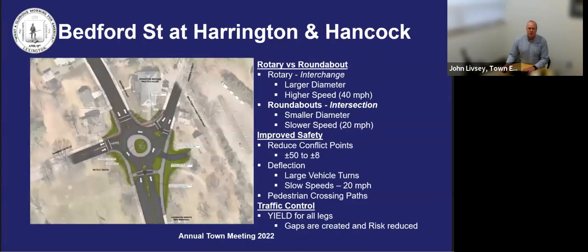As mentioned earlier, the Bedford Street, Harrington Road, and Hancock Street intersection is the highest crash intersection in town. We've looked at 10 different intersection designs at this location, and most recently, utilizing the latest design guidelines that MassDOT published in 2020, we have developed the roundabout design as shown on this slide.